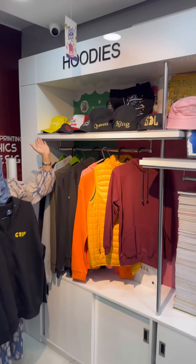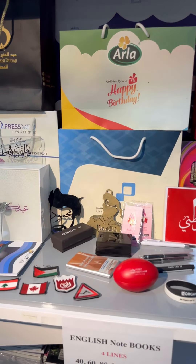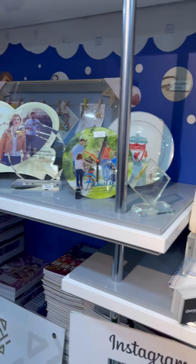Assalamualaikum my dear friends. Today I am going to take you all through the 100 Fills Offer at Platinum Printing Show, located in Hummertown Sugu. Here is the 100 Fills Offer.